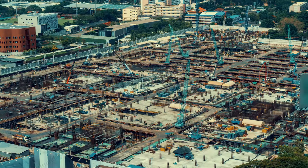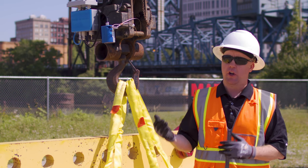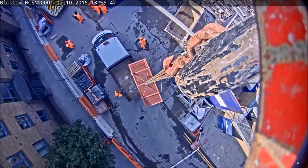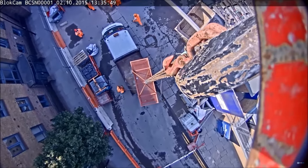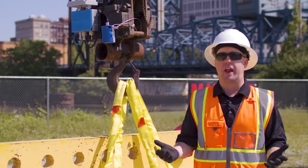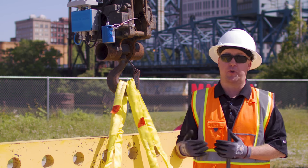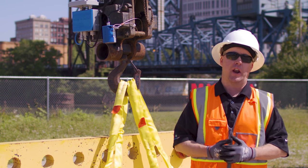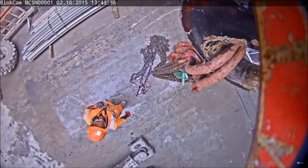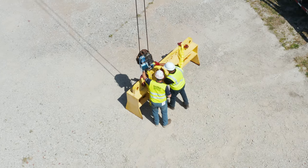Construction sites are getting a lot more congested with more moving parts. From a safety standpoint, having the line of sight from the operator to see what's going on below the hook while the load is moving is really critical. There are a lot of projects now in downtown environments with very limited space, so having a camera system really helps increase productivity on the job site and allows the operator to be a lot safer during lifting operations.